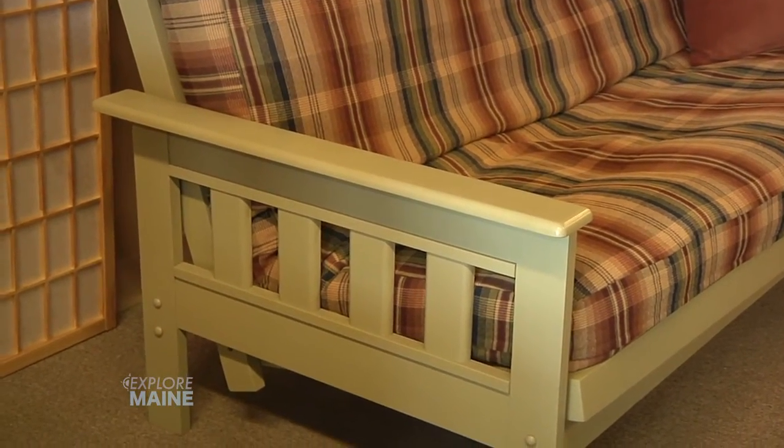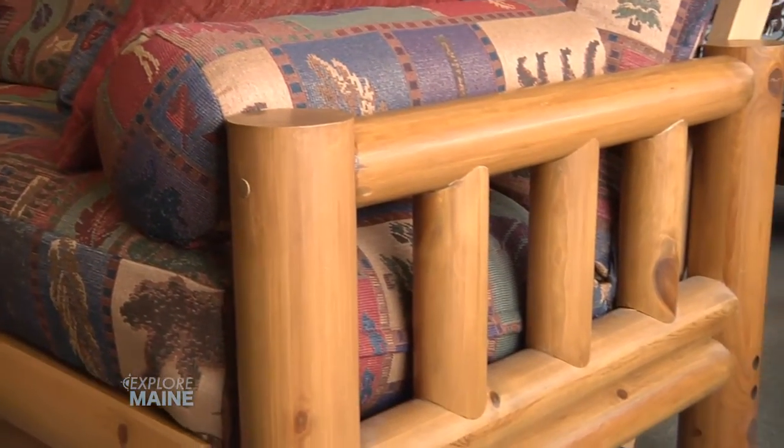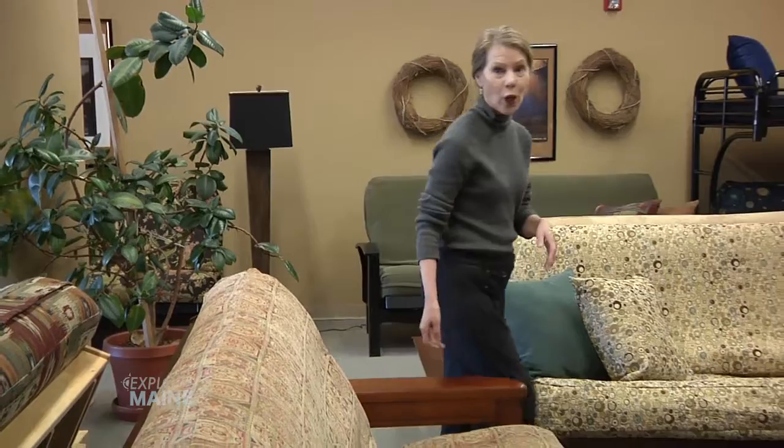This deep java stain is really dramatic. Our cottage frame with painted finish is solid ash, made here in Maine. And our log pole pine frame is perfect for homeowners. And yes, these are so easy to open and close.